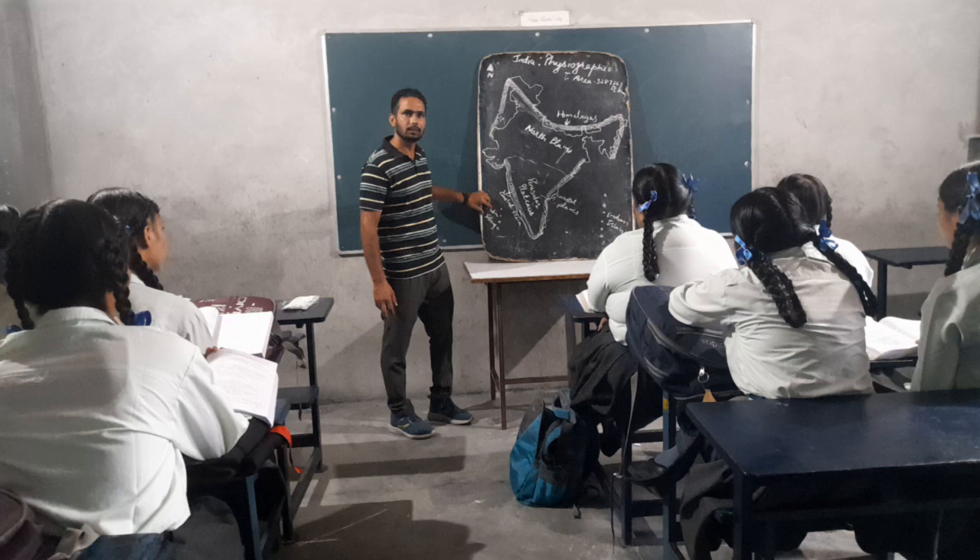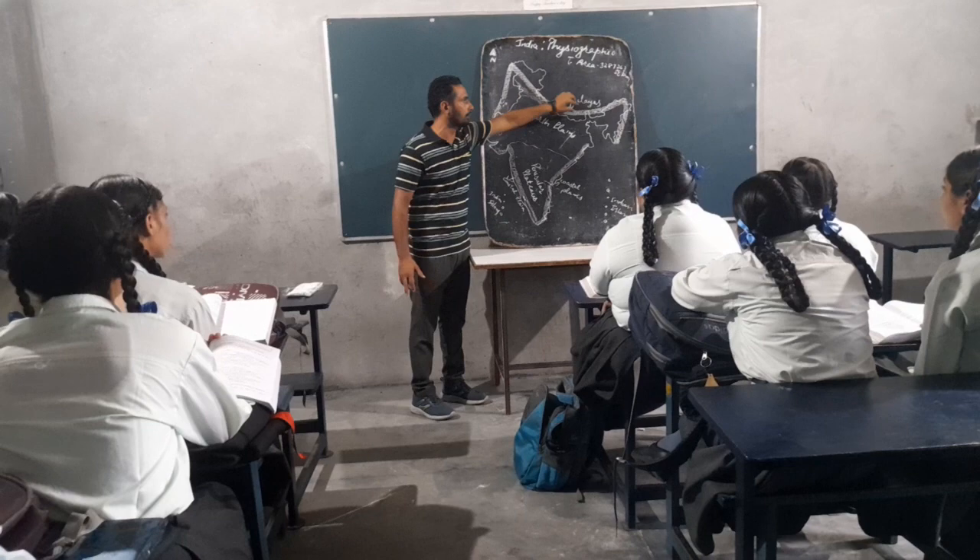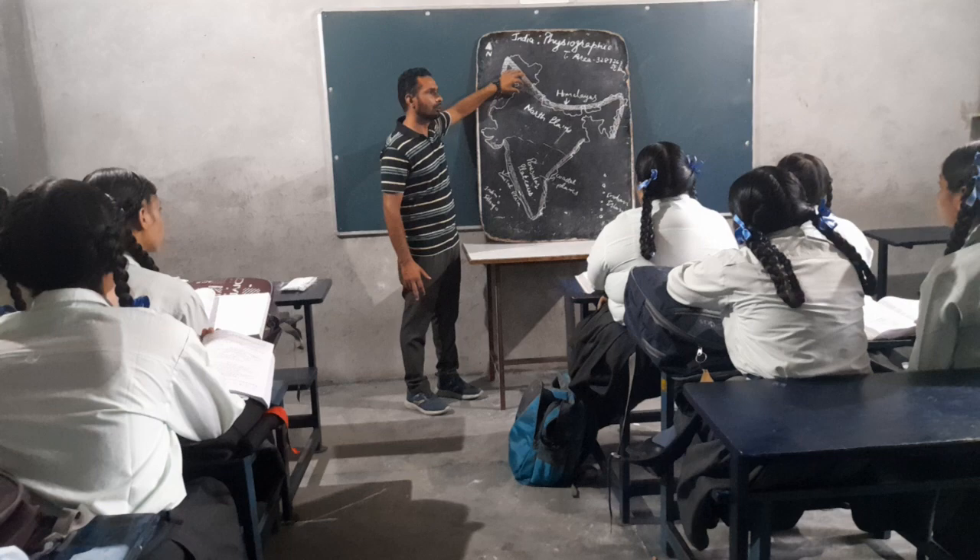Firstly, we will discuss about the Himalayas. It extends 2400 kilometers in length and 240 to 300 kilometers in breadth.